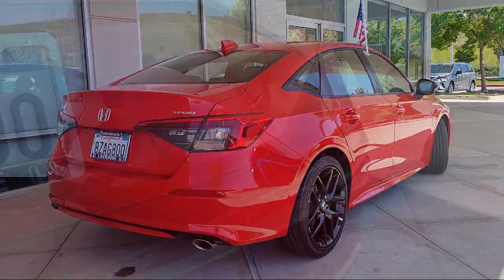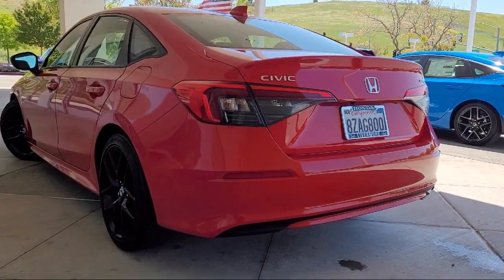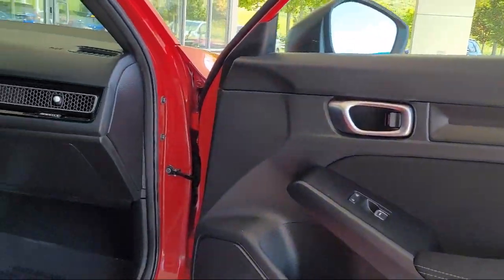It also features keyless entry, steering wheel controls, speed sensing steering, outside temperature display, and has less than 40,000 miles on the odometer.